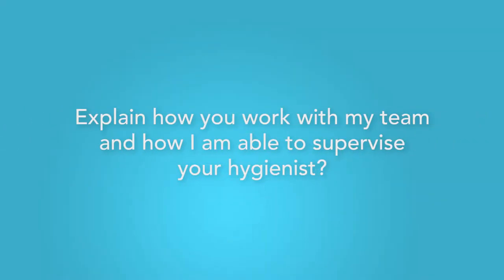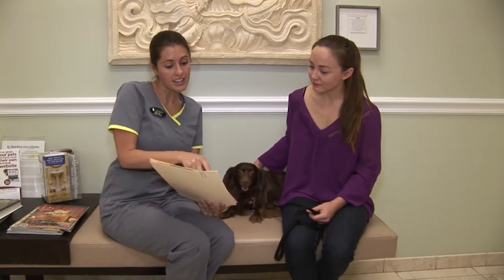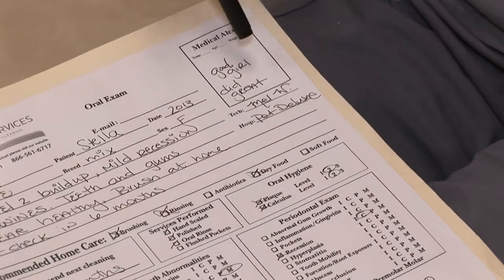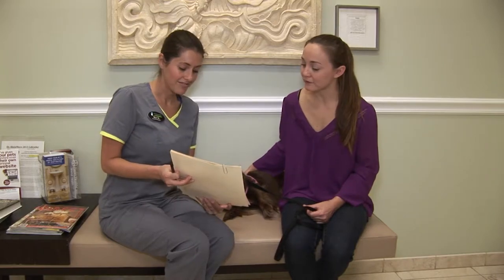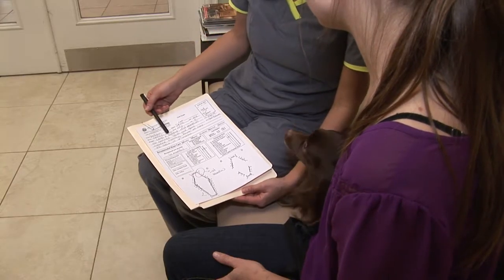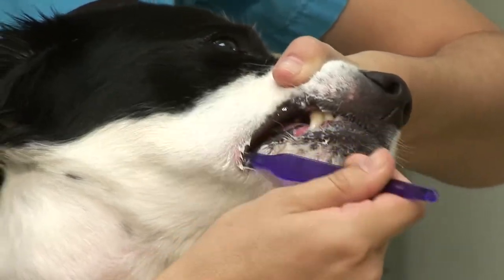Explain how you work with my team and how I am able to supervise your hygienist. Pet Dental Services is a cohesive member of your team with constant two-way communication each step of the way and detailed record-keeping. They are trained to assist you and your staff with client education regarding their pet's oral health, going over the final report, recommended hospital dental products, and showing owners proper brushing techniques for their pet.